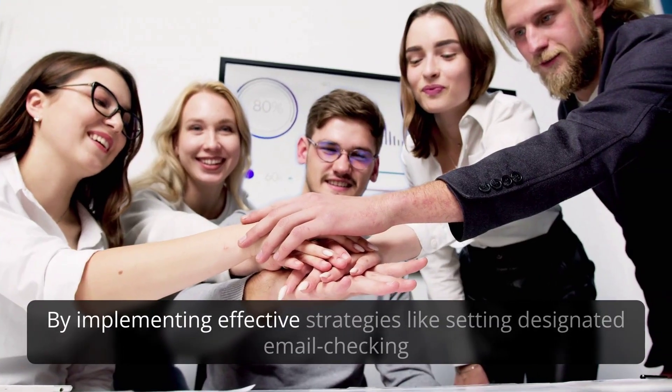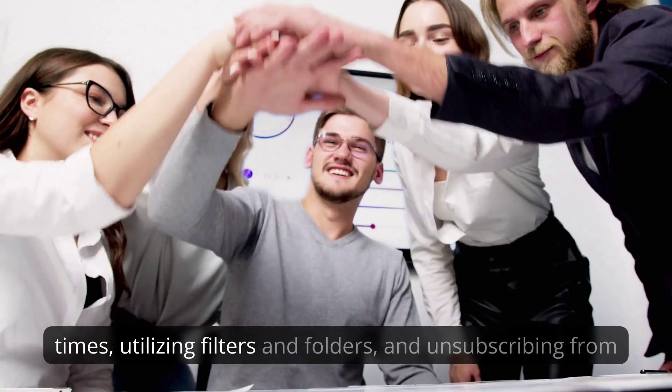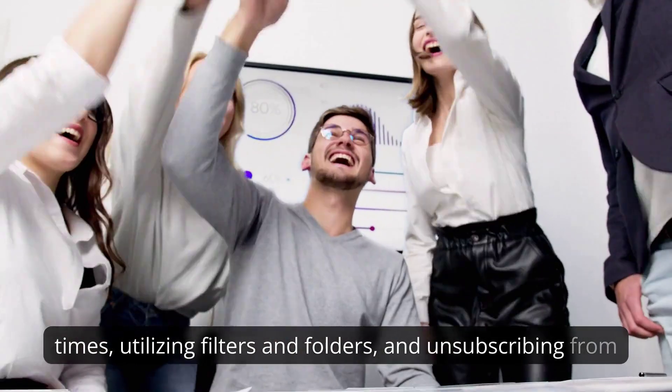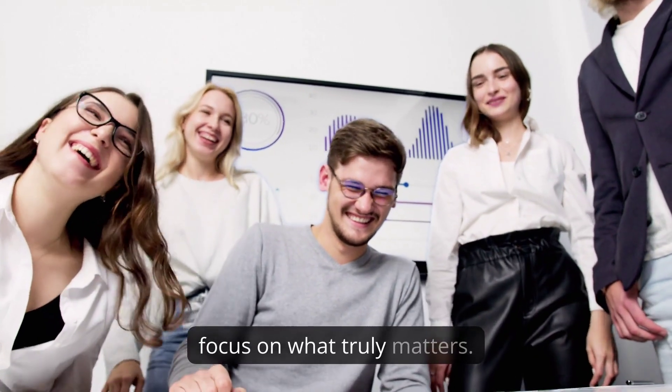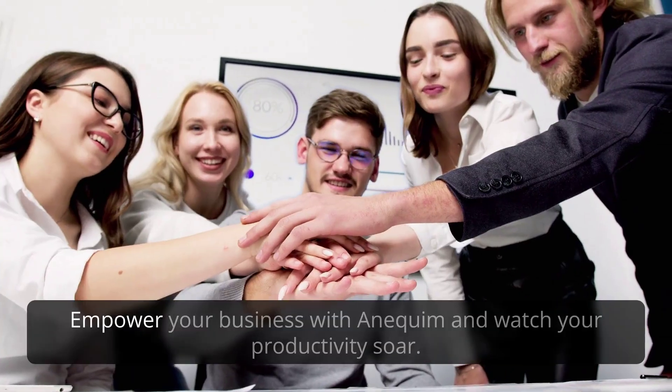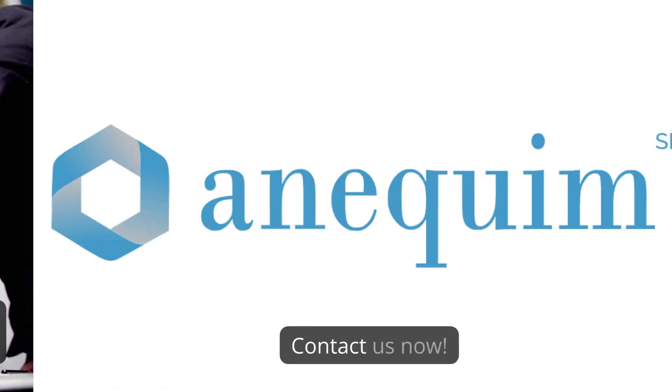By implementing effective strategies like setting designated email checking times, utilizing filters and folders, and unsubscribing from unnecessary newsletters, you can streamline your inbox and focus on what truly matters. Empower your business with Anaquim and watch your productivity soar. Contact us now!